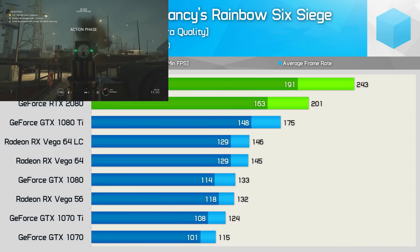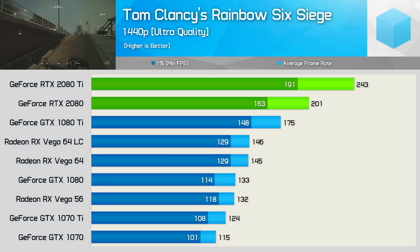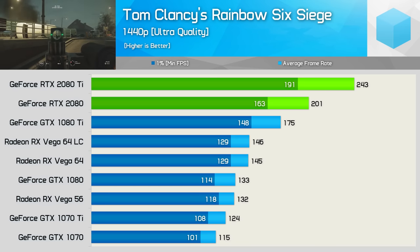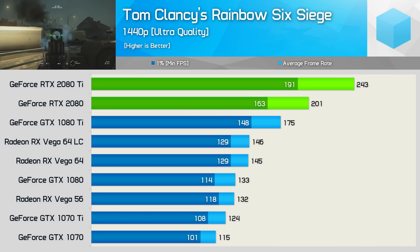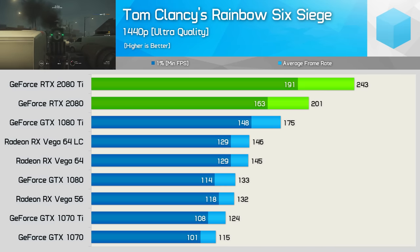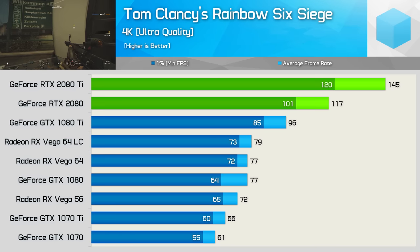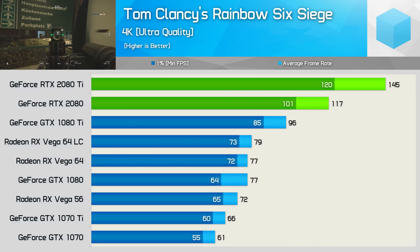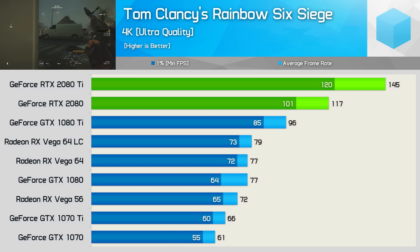Next up we have Rainbow Six Siege, a title that has always leveraged Radeon GPUs very well. Here we see Vega 56 matching the GTX 1080 and beating the 1070 Ti — something it doesn't often do. Turing does seem to correct this, and here we are seeing some pretty stellar gains over Pascal, even at 1440p. The 2080 Ti was almost 40% faster than the 1080 Ti, while the 2080 is 51% faster than the 1080. Those serious gains continue at 4K as the 2080 Ti is now 51% faster than the 1080 Ti, and the 2080 52% faster than the 1080.